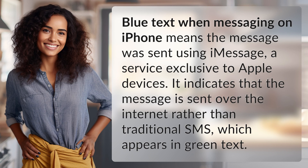Blue text when messaging on iPhone means the message was sent using iMessage, a service exclusive to Apple devices. It indicates that the message is sent over the Internet rather than traditional SMS, which appears in green text.